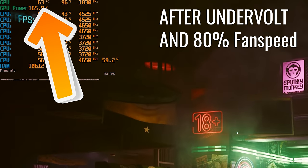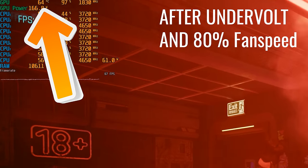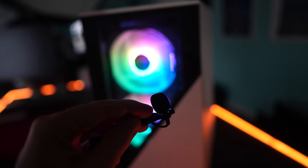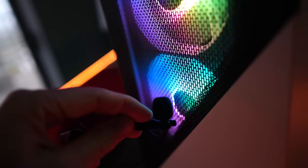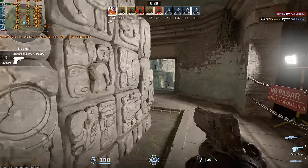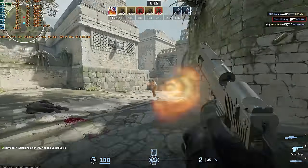Once we upped it to 80% fan speed, it kept things under control and it wasn't actually that noisy — not exactly a jet engine, but a little bit noisy. That's why I've turned the PC off while recording this. Let's get back to those benchmark results.